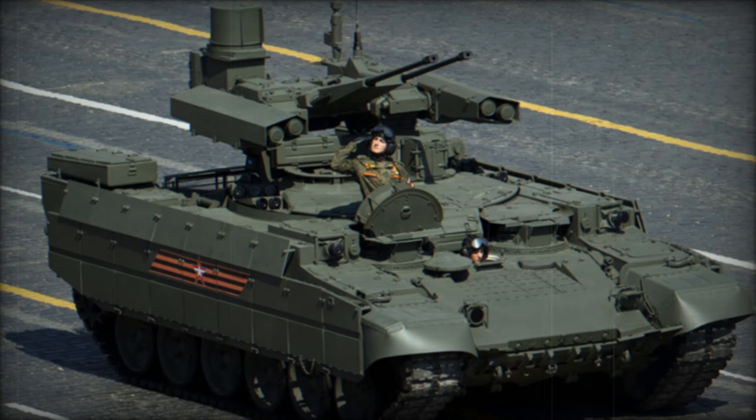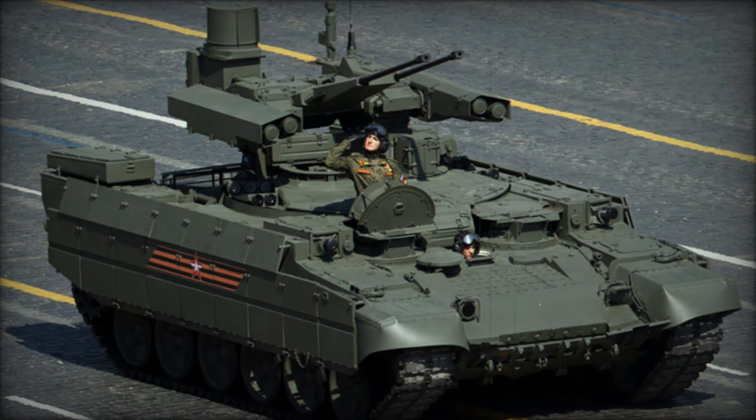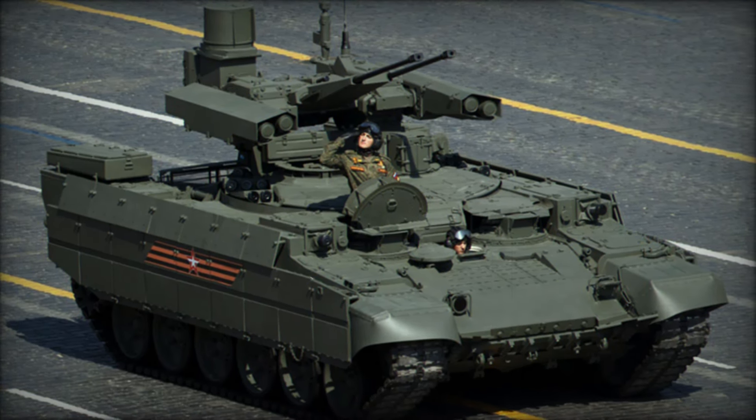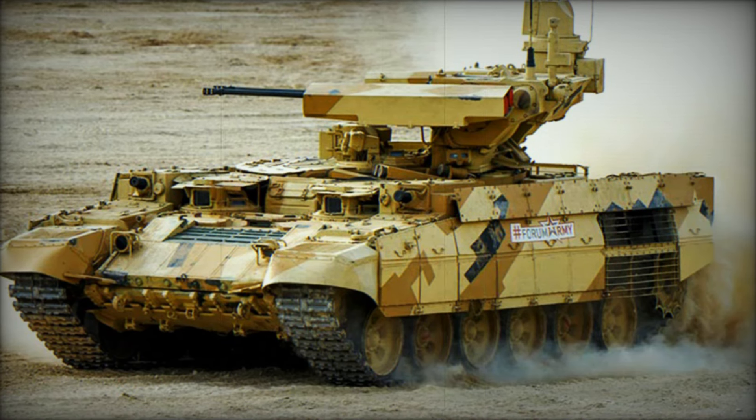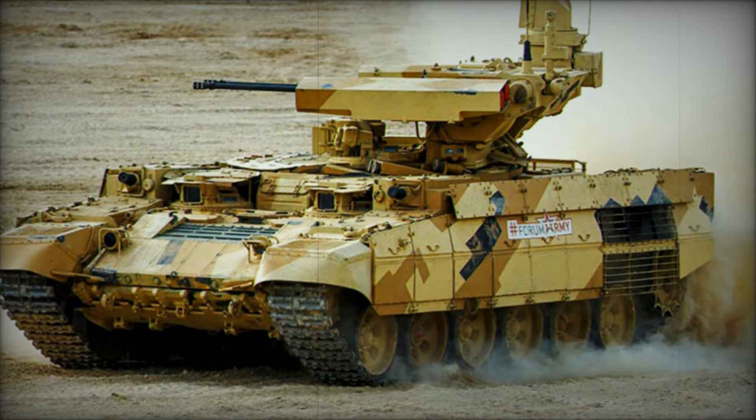Imagine a battlefield where tanks rule the land, massive armored machines that seem invincible. But even these steel giants have weaknesses. Urban warfare, guerrilla tactics, and modern threats have made traditional tanks vulnerable in ways you might not expect.